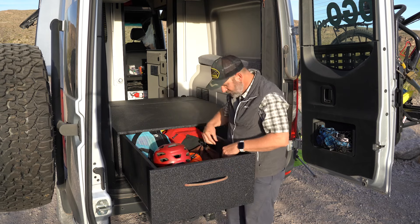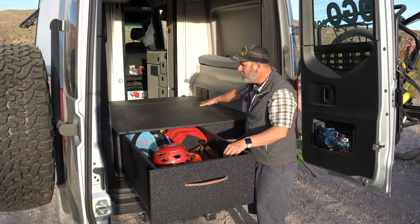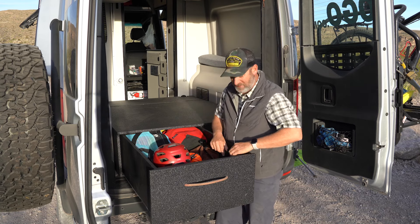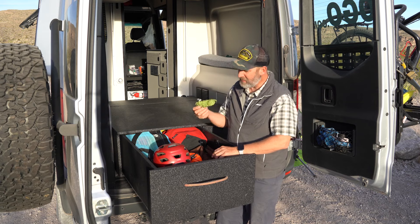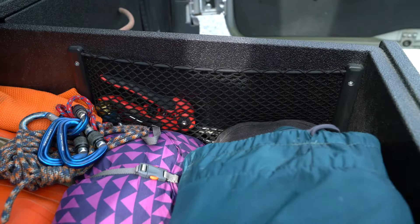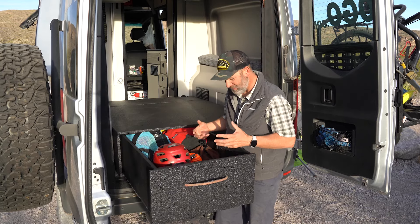I used one of the bungee pockets — the one that goes right here. I removed it because the drawers were going to interfere with it, but I reinstalled it inside of my drawer. Now I can keep little things like my laundry line in there, and it always stays right at the end of the drawer where it's nice and organized. I know where to put my hands on it when I need it.